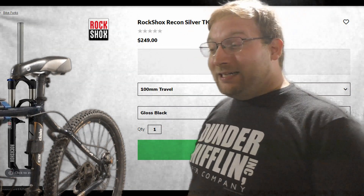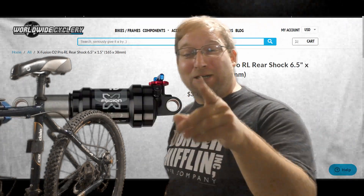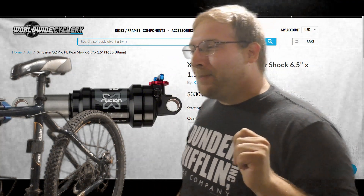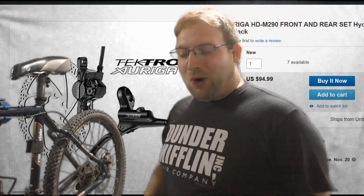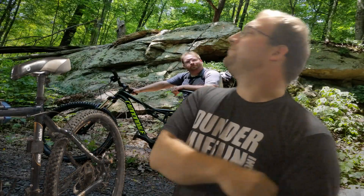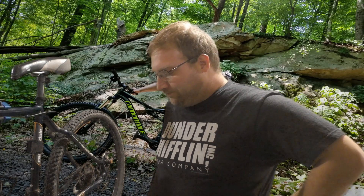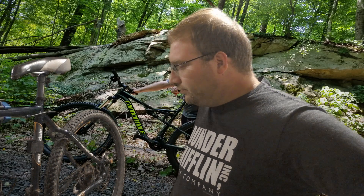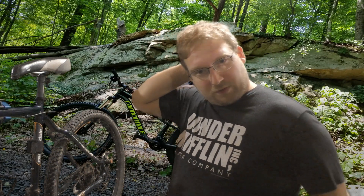The rear shock is an X-Fusion, worth about $250 to $300. For the brakes, you get Tektro Orta Pros — not horrible, but not what you'd expect at this price. And the dropper post? You don't get one. There's no quick release either — you have to pull out a tool.